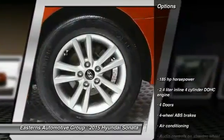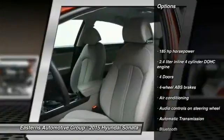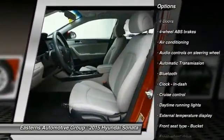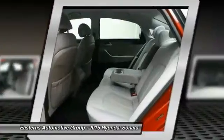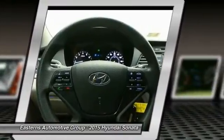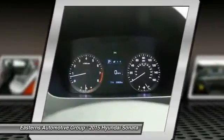Here are some of this vehicle's great options: traction control, stability control, Bluetooth, front wheel drive, automatic transmission, driver airbag, front air conditioning, cruise control, passenger airbag, and power windows.